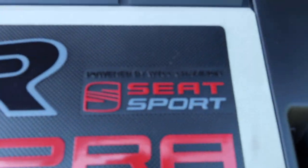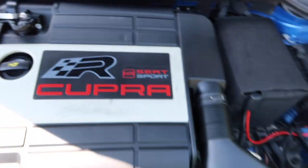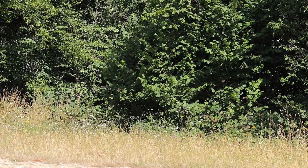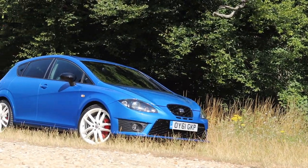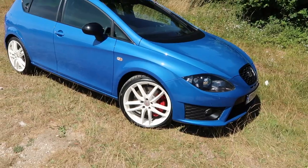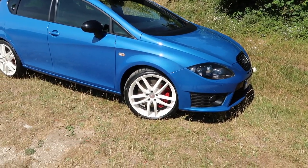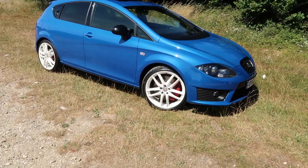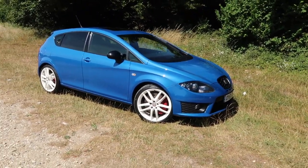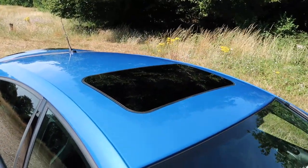Closing the bonnet - there's a little plaque on there saying 'Powered by WTCC Champion' - World Touring Car Championship. Now I love the colour of this car; this is Speed Blue, which was an optional extra at the time, as were the white-finished alloys. The Cupra R came as standard with 19-inch Potenza alloys finished in silver, but you could have them finished in white for a bit of extra money. You've also got the sunroof, which on a day like today is a joy to behold.